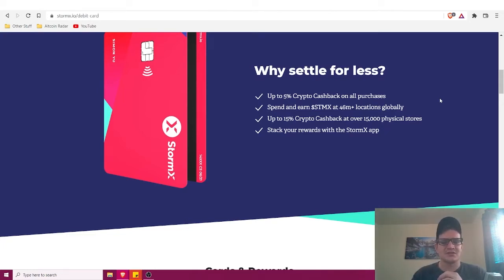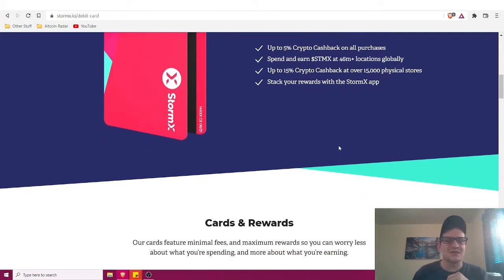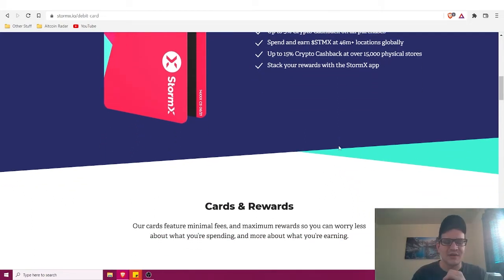You can spend and earn STMX — StormX's digital currency — at 46 million different locations globally. You'll also earn up to 15 percent crypto cashback at over 15,000 different physical stores, and you can stack your rewards right within the StormX app.